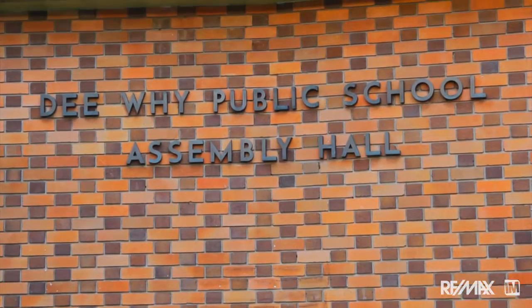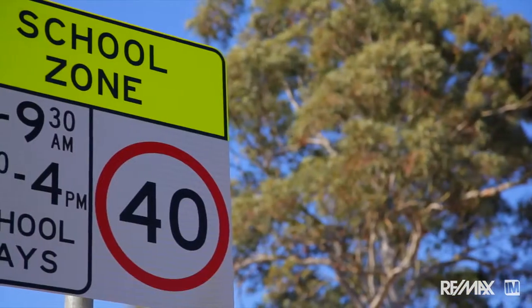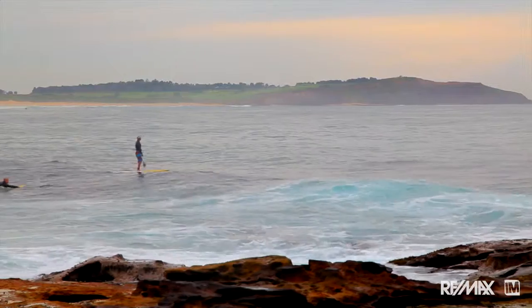Just two blocks away is Dee Why Public School, and less than three minutes in the car you're at Chroma Campus, the local high school. And of course just a couple of minutes further away is beautiful Dee Why Beach and the cafe strip.